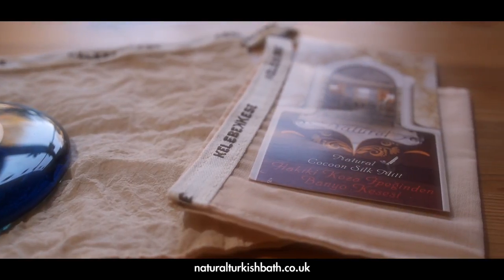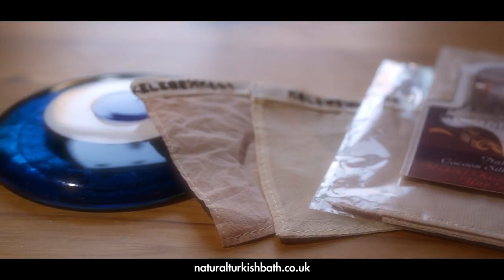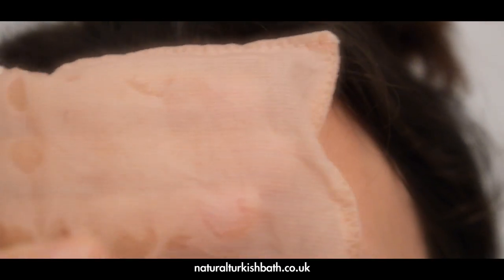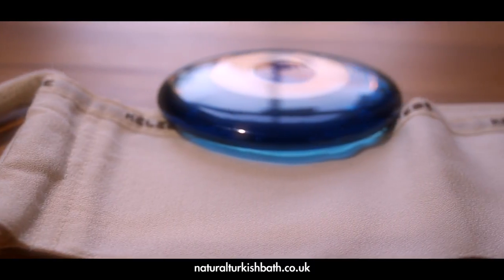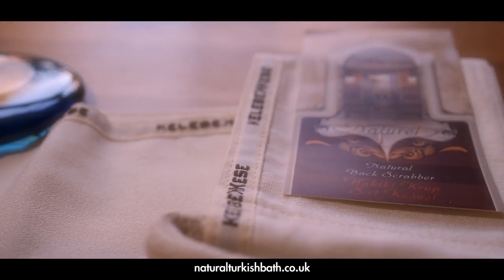The cocoon silk mitt is a gentler mitt, but it is still very effective. Our next product is a cocoon silk mitt designed to be used on the face — only large enough for two or three fingers. You get three cute mitts in each pack. For hard to reach areas on your back, our back scrubber is a fantastic product to use.